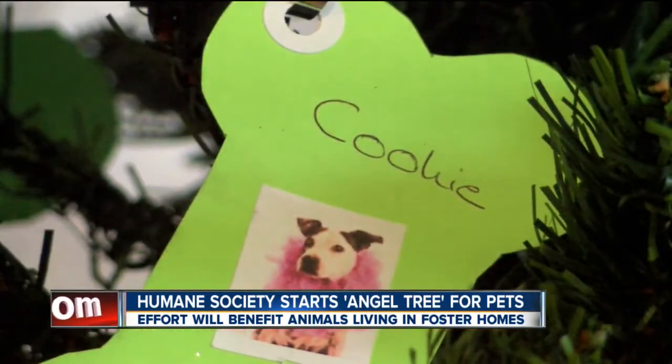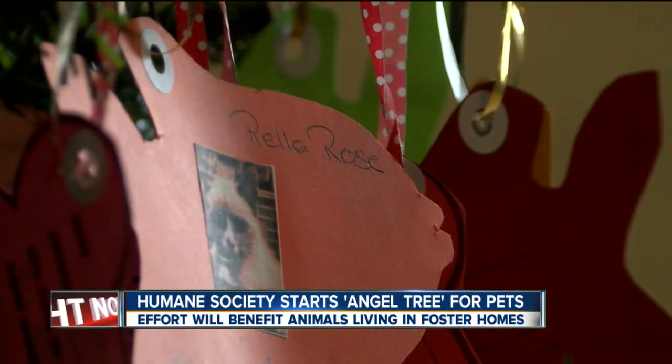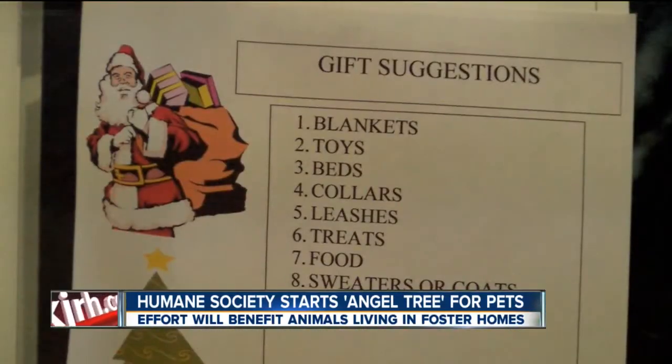The Humane Society made ornaments for every cat and for every dog in foster care right now. People can find trees decorated with the ornaments at three different locations throughout town. They can then pick out an animal and give them a gift for Christmas.